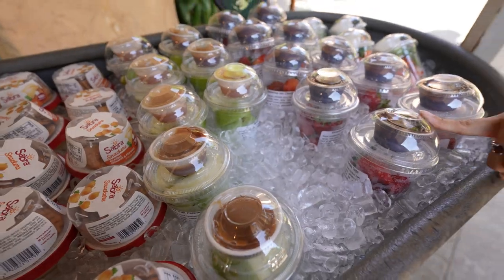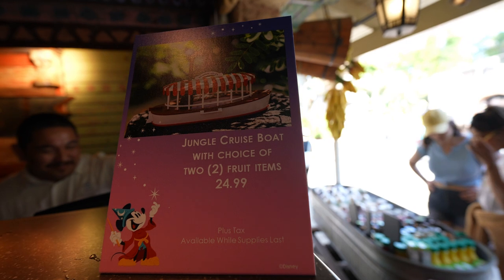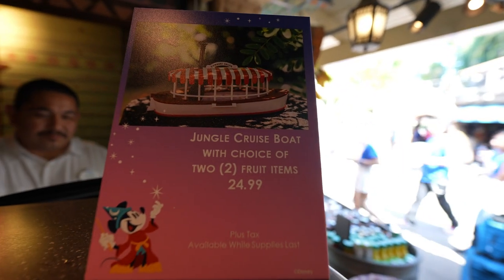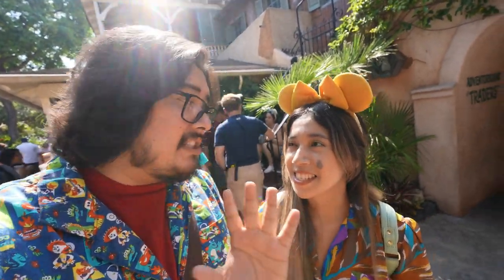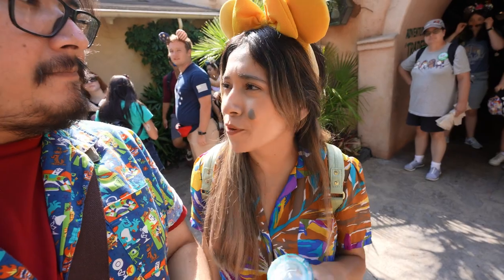Right over here you can also get the Jungle Cruise boat with a choice of two fruit items instead of the pineapple split. You can get pineapple, grapes, and they even have pickles — and yes, if you ask kindly, they'll say yes to a pickle with your fruit in your little Jungle Cruise boat. I'd just get pineapple and grapes all day.